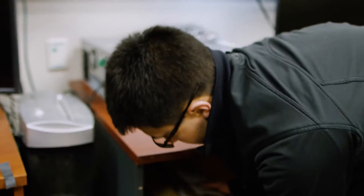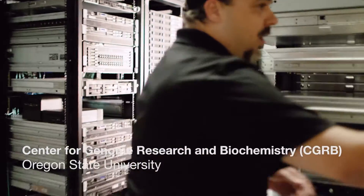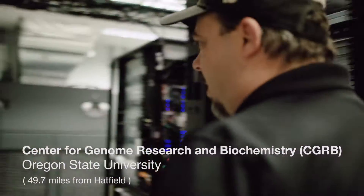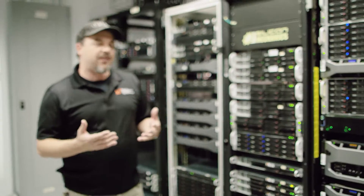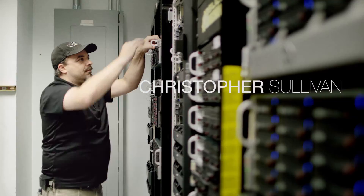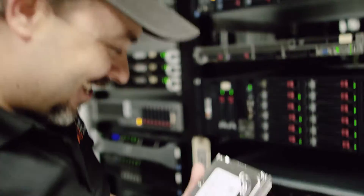My role is essentially to make computing as seamless and easy as possible for all of our researchers. The CGRB has built this computational infrastructure over the last 15 years. This infrastructure represents about $4 million worth of investment. We provide both lab and computing resources to 26 departments at Oregon State University.